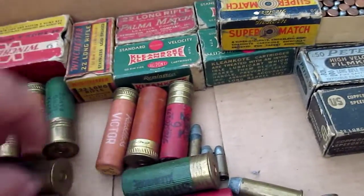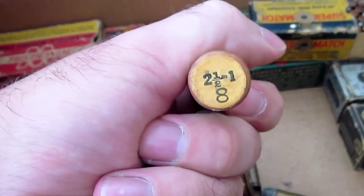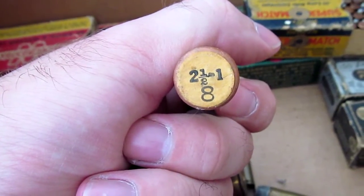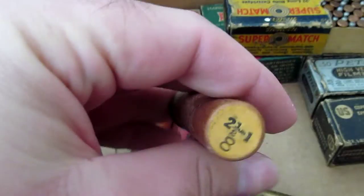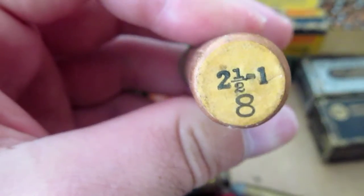Some of these actually have the load they're — yeah, two and an eighth, eight shot, one ounce — something like that. Two — yeah, two and a half actually.